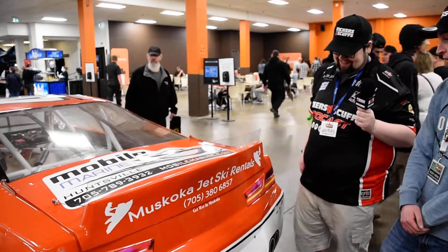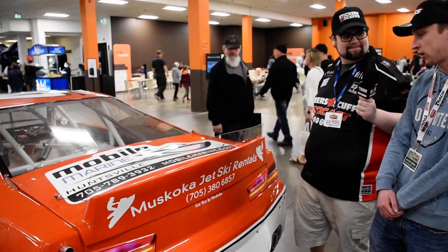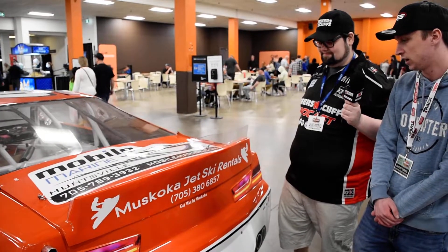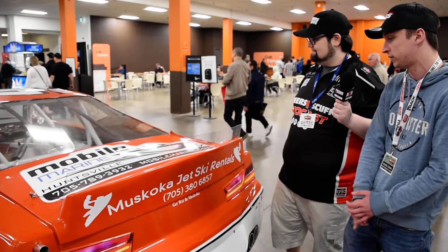And then right on the back here, Muskoka Jet Ski Rental — that's a friend of ours. He actually just started his jet ski rental company this year, renting jet skis. He also does boats.